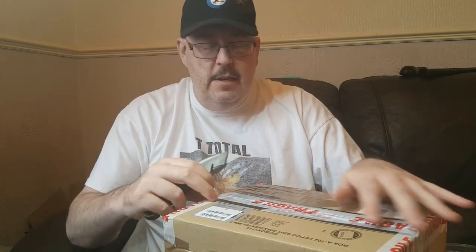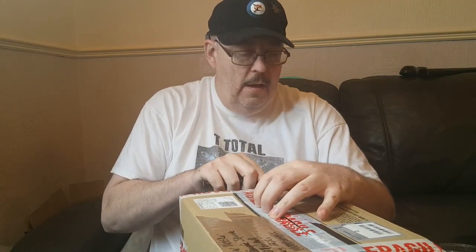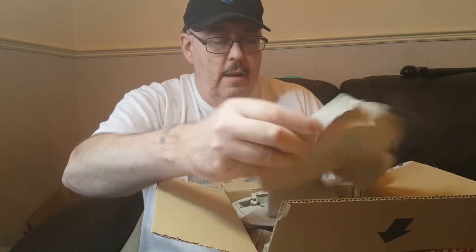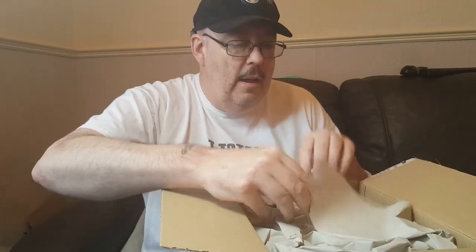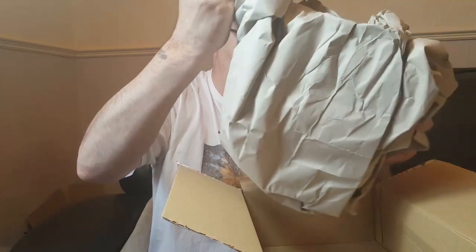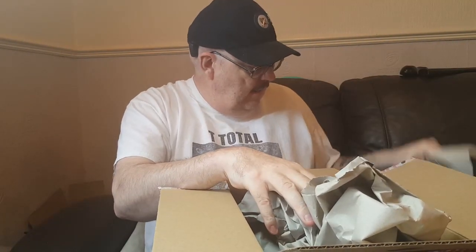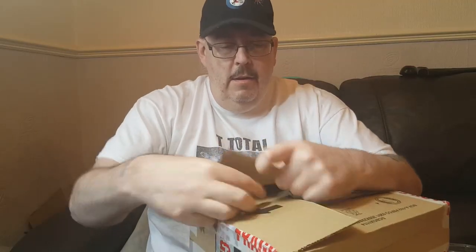All right, there we go. Here's some paper. Make sure there's nothing else — bloody big box. That's it then, fully. The recycle bin will be full up again today. So, disposed of that.